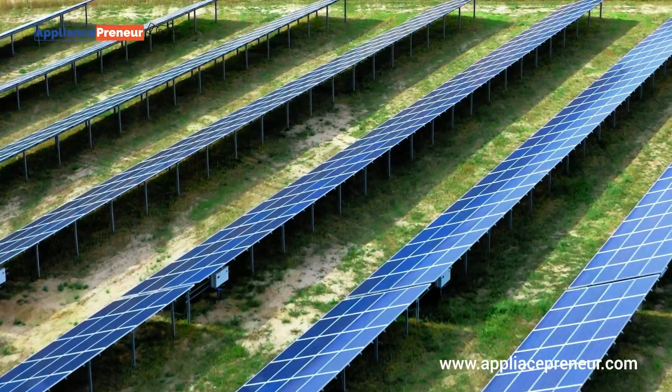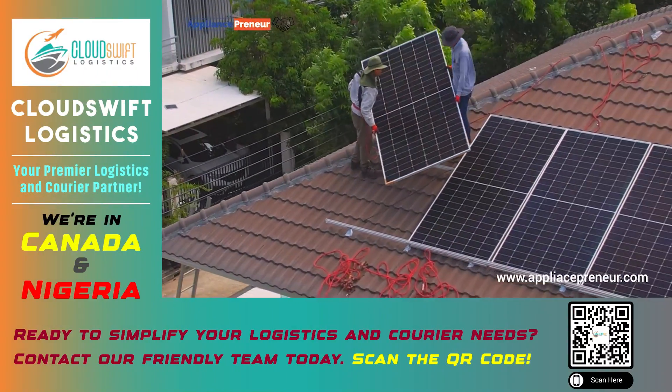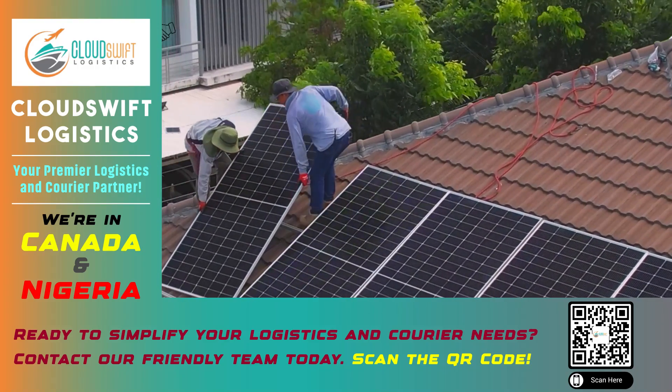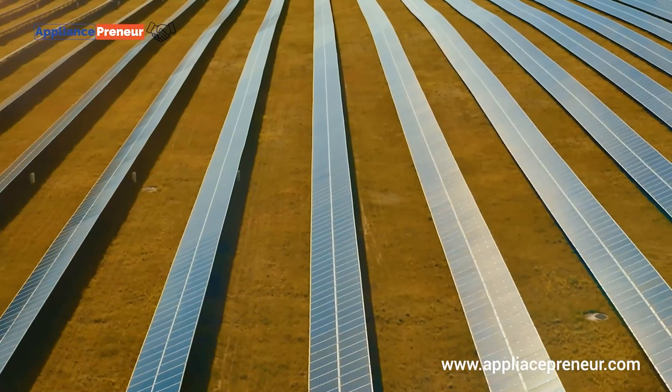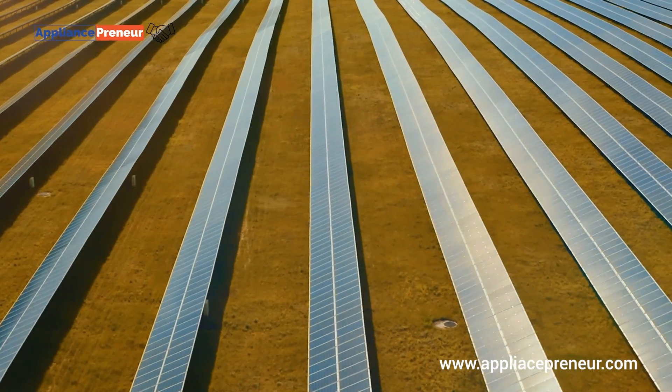So, why choose polycrystalline? First, they are more affordable than monocrystalline panels, making them an attractive option for homeowners and businesses looking to go solar on a budget. They're also widely available and easier to produce, meaning there's a larger supply of them on the market.